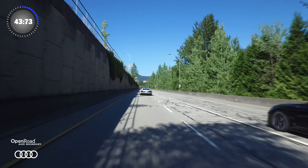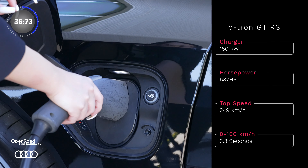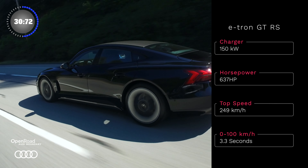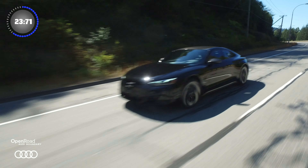The e-tron GT RS takes a backseat to no one. The all-electric GT is equipped with a 150 kilowatt on-board charger and comes with 637 horsepower, a top speed of 249 kilometers per hour. You can reach 0 to 100 in also 3.3 seconds. Would you look at that — on par with the R8? Now that's impressive.